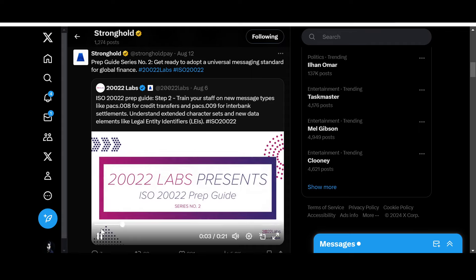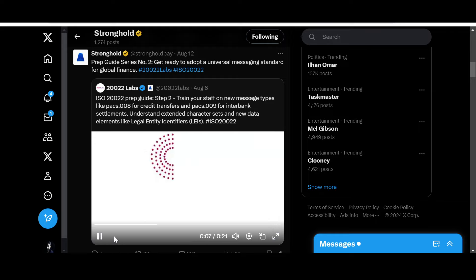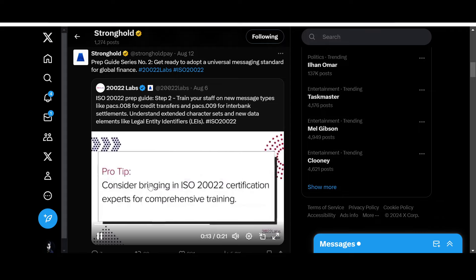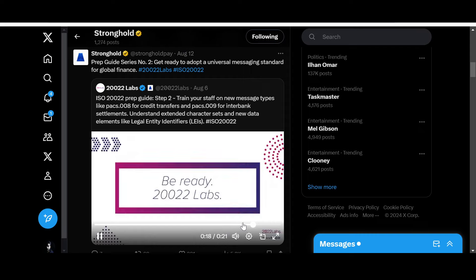ISO 20022 Labs presents the ISO 20022 Prep Guide: train your staff or ensure your team is proficient in extended character sets. Pro tip: consider bringing in ISO 20022 certification experts for comprehensive training. ISO 20022 certification will be required for dealing with this new messaging standard.